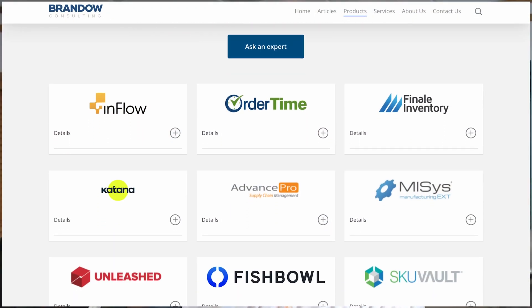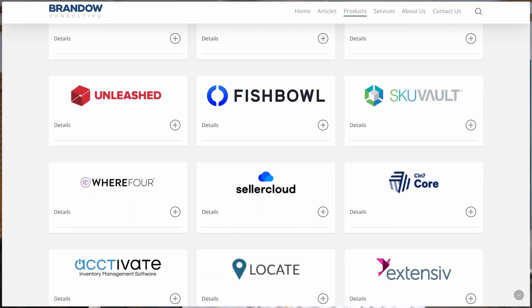I'm Lance, founder of Brando Consulting. We help small business owners find the right inventory management software and assure you have a successful experience by managing the implementation project if needed. There's a lot of inventory management software programs out there as you may have already discovered. I've been in the business since 2006 and started with helping people implement Fishbowl Inventory for years and years. So I know what makes an implementation successful and I know what kinds of things can make it fail.